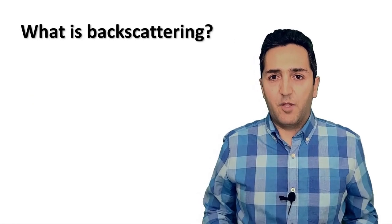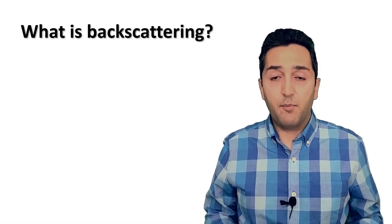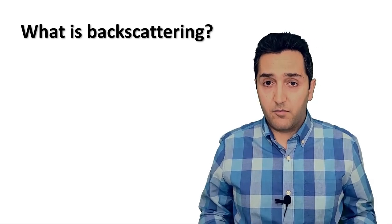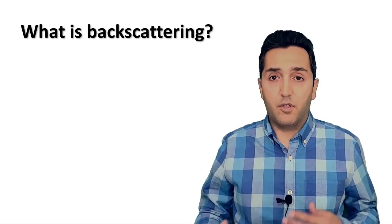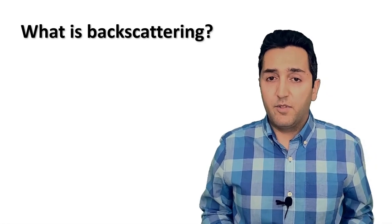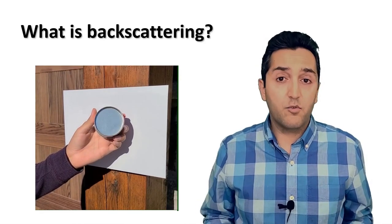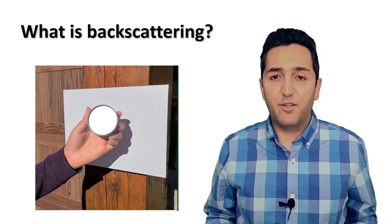Let me first explain what backscattering is. Transmitting a wireless signal is very power hungry, which a battery-free tag cannot afford. In backscattering, we reflect or backscatter an existing signal to communicate. In this talk, I use light to demonstrate some ideas. In this video, I use a piece of metal to reflect or not reflect the light. I can essentially use this idea to communicate data.